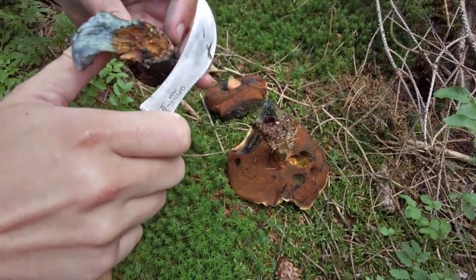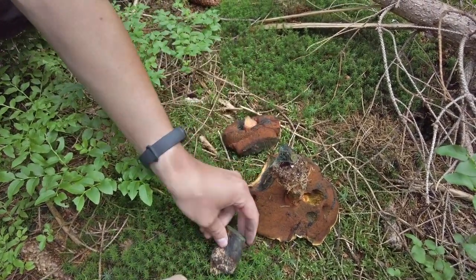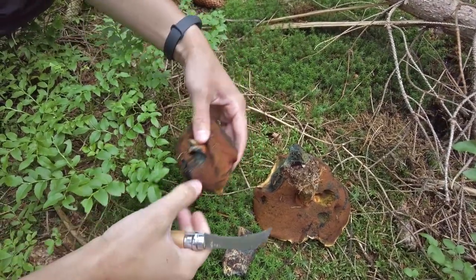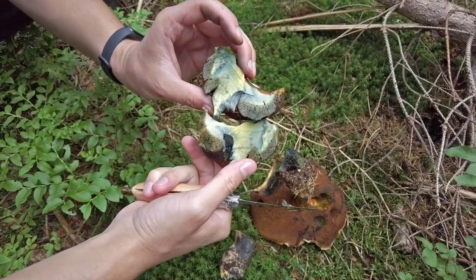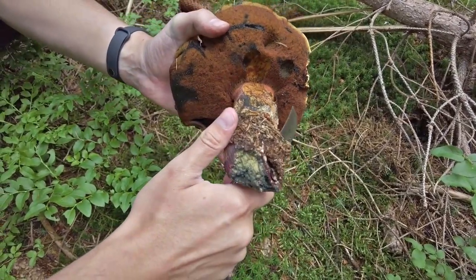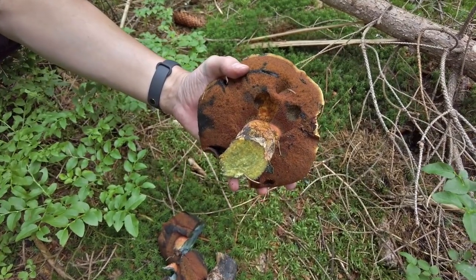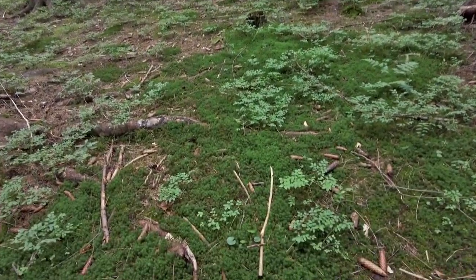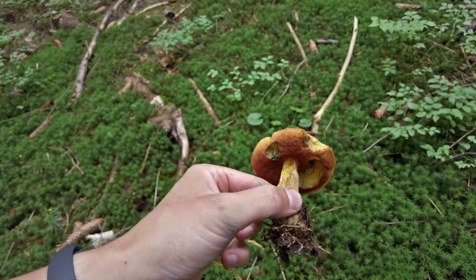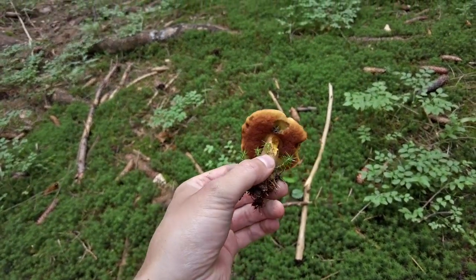Let's start with this smaller one — stem will be okay, check the cap, could be usable as well. And the big one will be good. And there is one more young scarletina — seems like this forest is quite rich for them today.